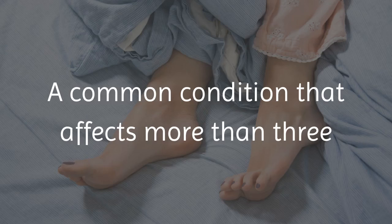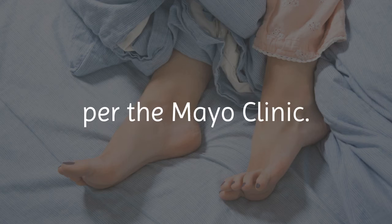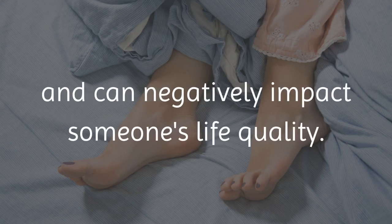A common condition that affects more than 3 million people across America is Restless Leg Syndrome, or RLS, per the Mayo Clinic. This condition does not yet have a cure and can negatively impact someone's quality of life.